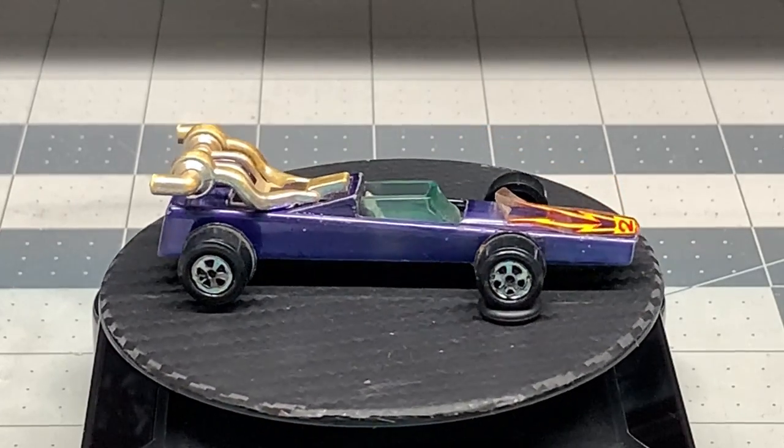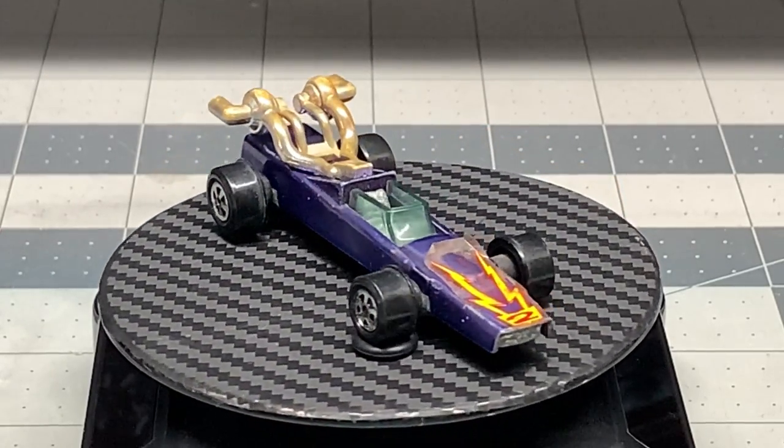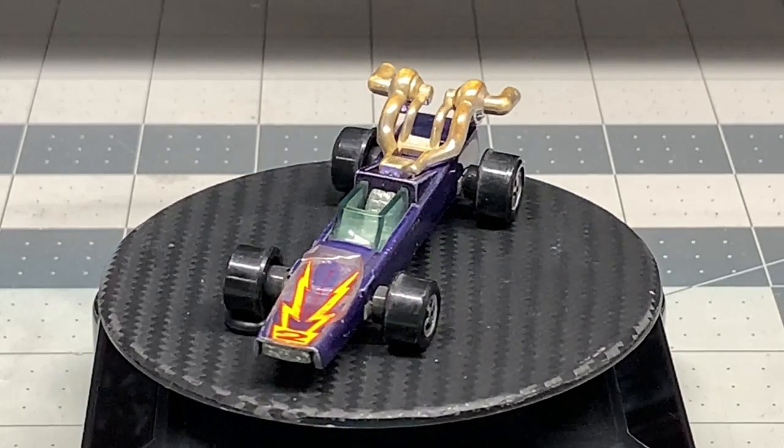We're going to restore this Johnny Lightning to its original glory and I'm really excited about that.